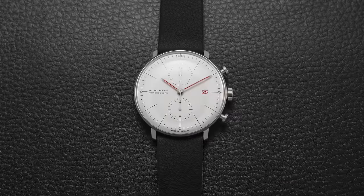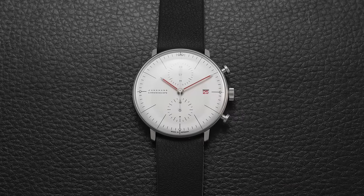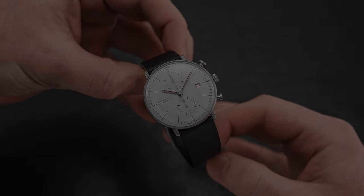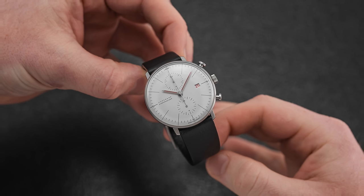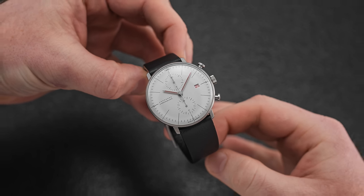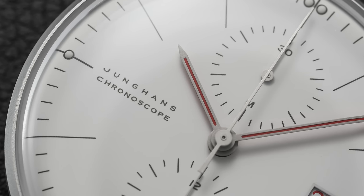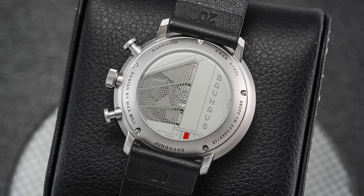Then we have the Junghans Max Bill Bauhaus Chronoscope — the chronograph version of the popular Max Bill collection, a wristwatch adapted from a kitchen wall clock of the mid-20th century from a designer of the same name. Max Bill was a student of the prestigious Bauhaus school of design, with this watch paying tribute via red accents and an ornate caseback showcasing the building of the German school of design.